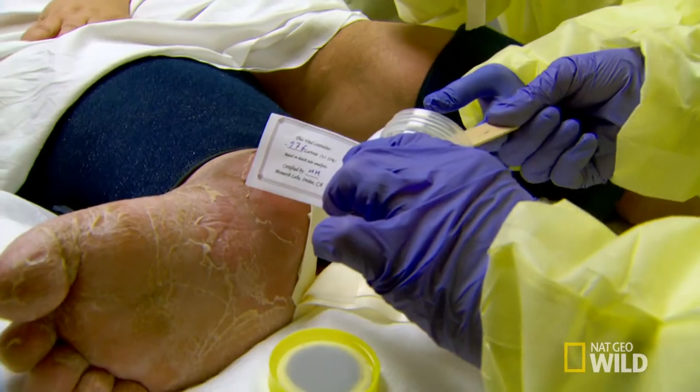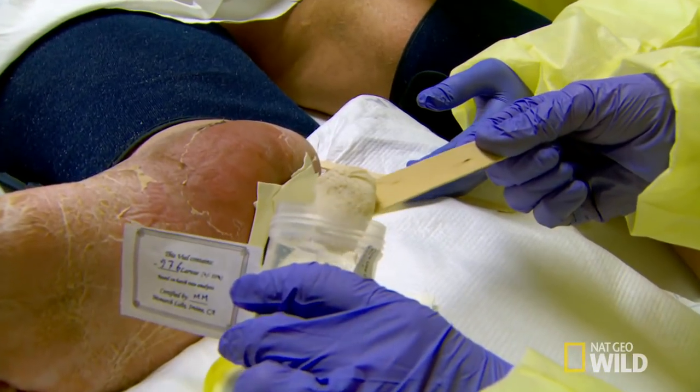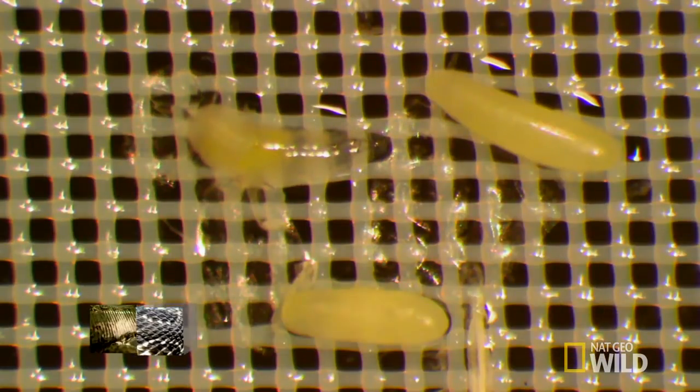So first, we're just going to take these out, and what we're going to do is try to coax our other little friends out of here. This particular fly species loves dead flesh. The larvae remove only the necrotic or infected tissue.